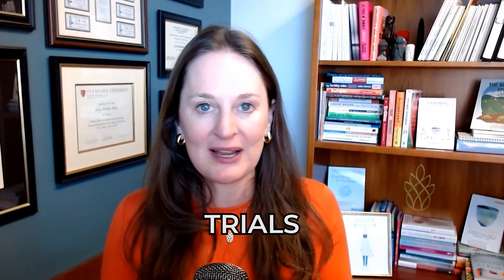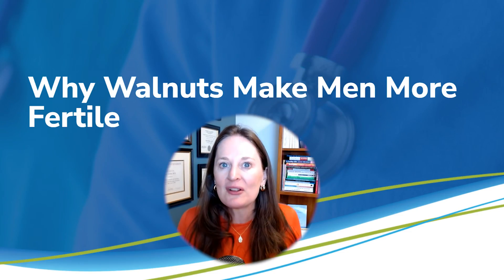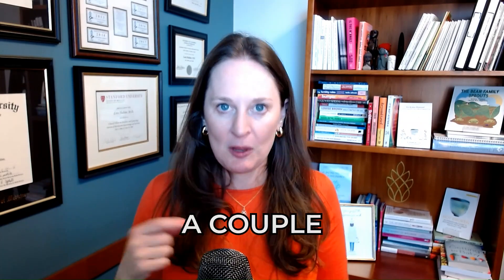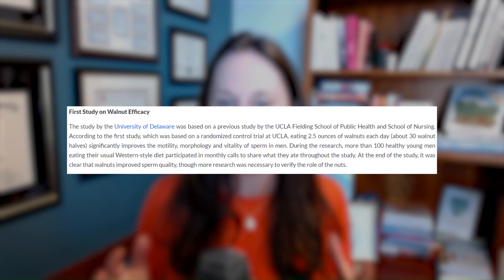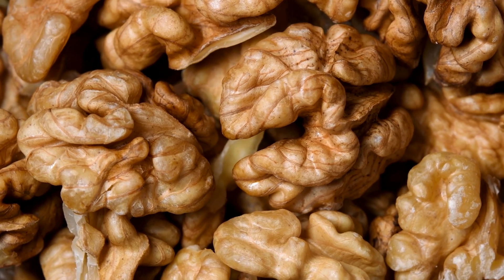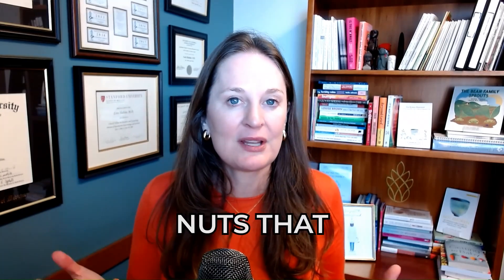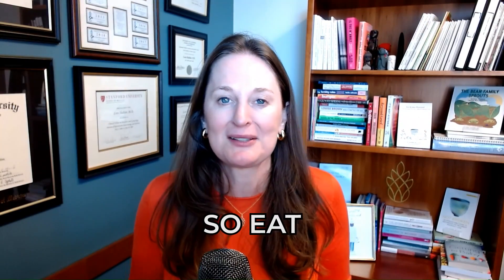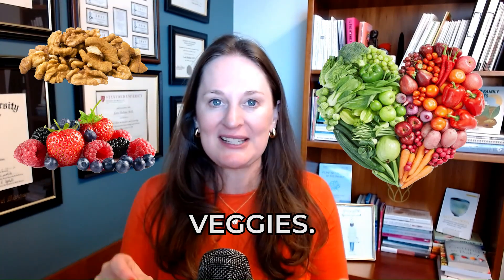There are some interesting randomized controlled trials on the benefits of walnuts. Walnuts can improve sperm function and motility. Studies show that eating about 2.5 ounces of walnuts every day — roughly 30 walnut halves — will improve sperm parameters pretty dramatically compared to people not eating walnuts. Walnuts have the highest proportion of polyunsaturated fats among nuts, which reduces lipid peroxidation, another source of oxidative stress. So eat your walnuts, berries, and veggies.